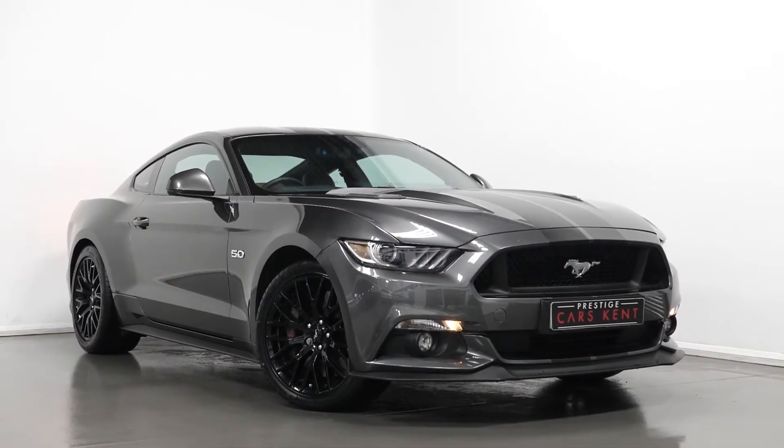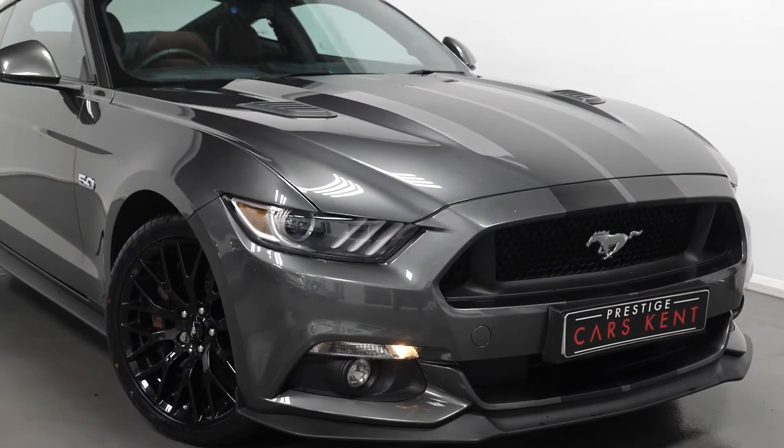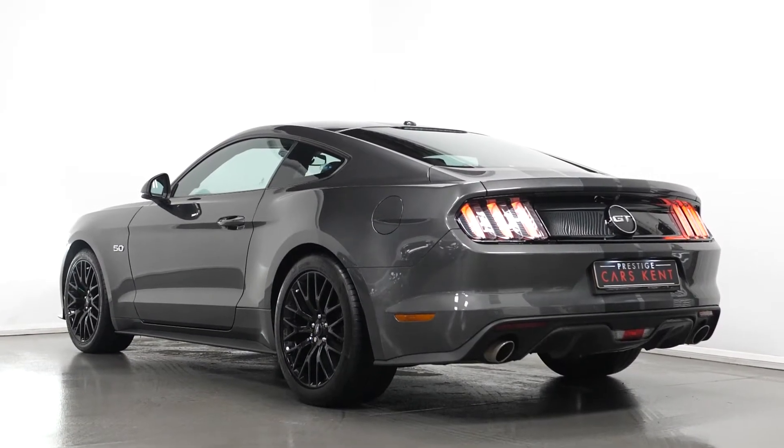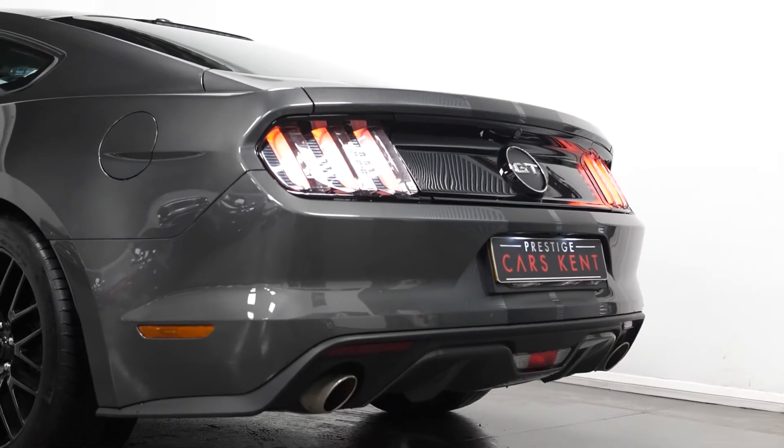Hi there, Mac here from Prestige Cars Kent. This is a quick video run-through tour of our 2016 Ford Mustang GT Fastback we have new in stock. I'm just going to run through the specification of this vehicle, pointing out some of the main standout inclusions.